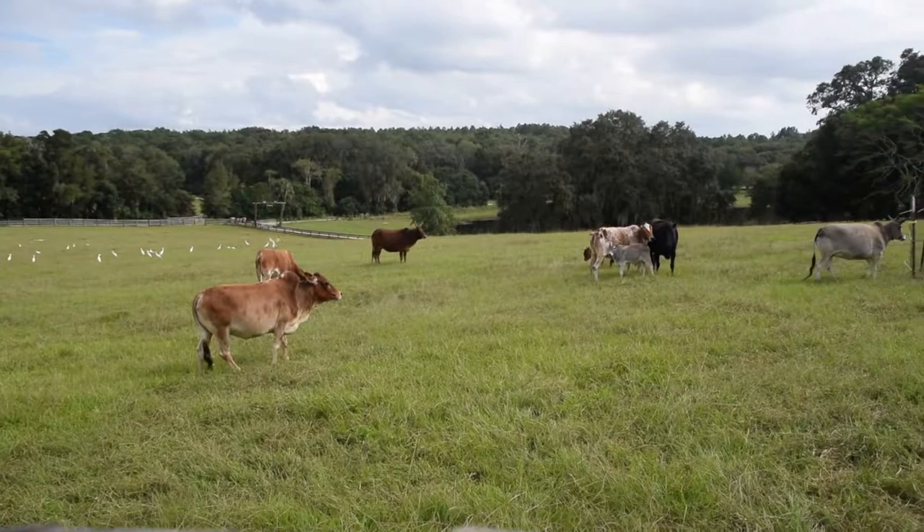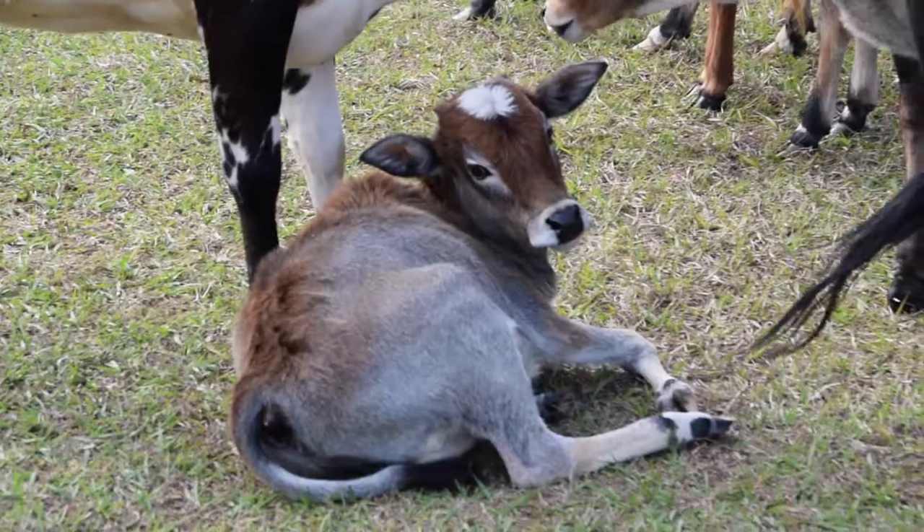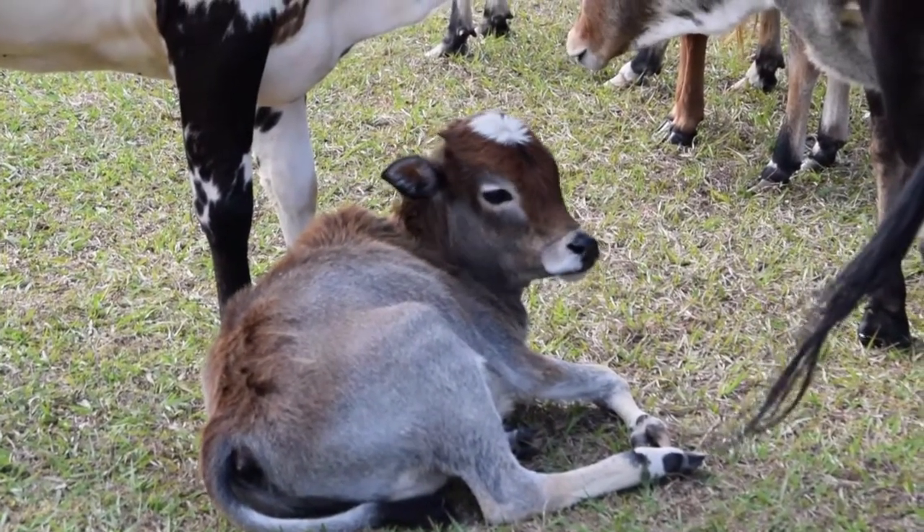Our program is really focused on pure miniature Zebu stock. We focus a lot on color and size. All of our animals here on our farm are Foundation Pure. They are registered Foundation Pure with the International Miniature Zebu Association, otherwise known as the IMZA. So all of our animals come with papers from the primary register of Miniature Zebu here in the U.S. and the world.